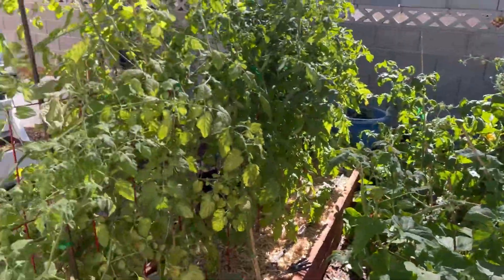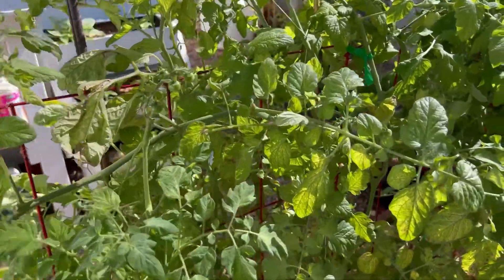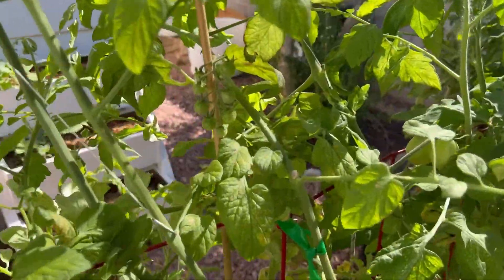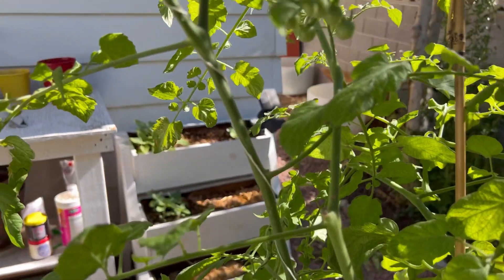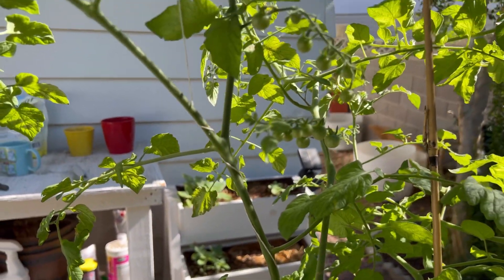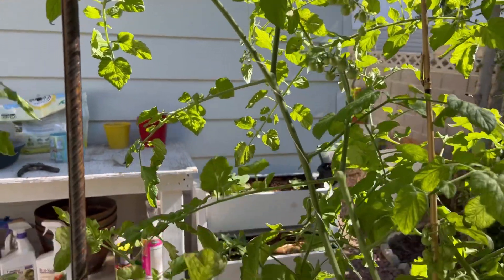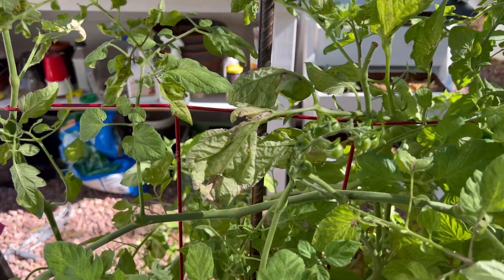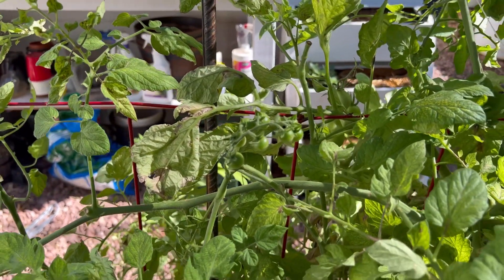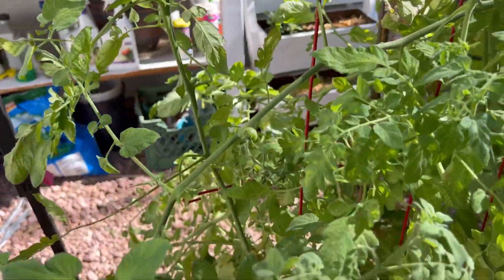Right here I've got some cherry tomatoes — there's a little cluster there. I actually have quite a few clusters happening, which is exciting. I'm going to have a really good tomato season this year, which is different from years past simply because there have been a lot of variables in my gardening that have changed this year.